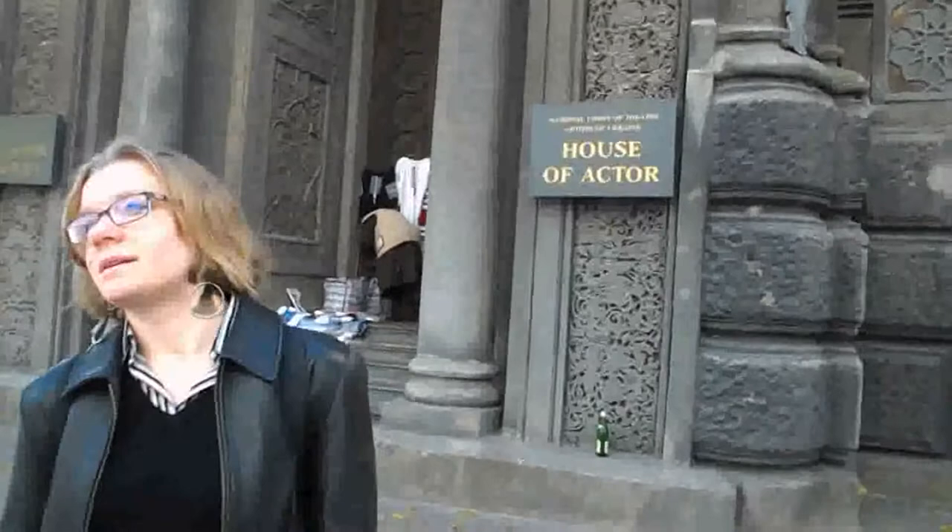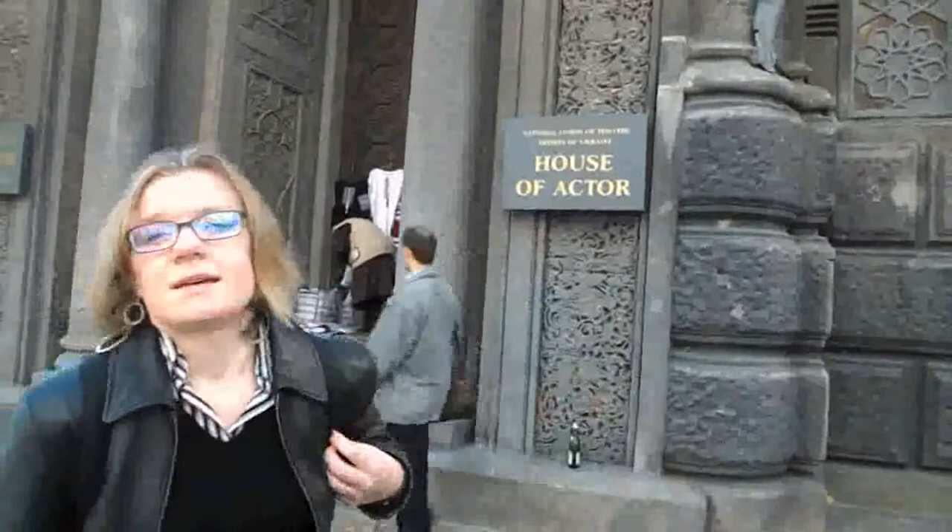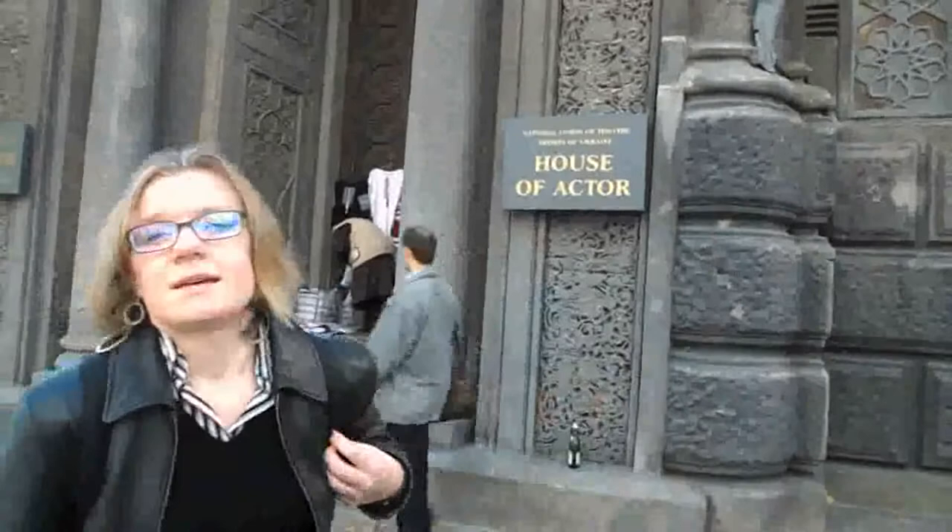This is Yaroslavov Val. In the past it used to be a casereum kesen, which means synagogue, but then it was replaced by Ukrainian house operators. This building was constructed in 1898 till 1902 and designed by Vladislav Gorodetsky.